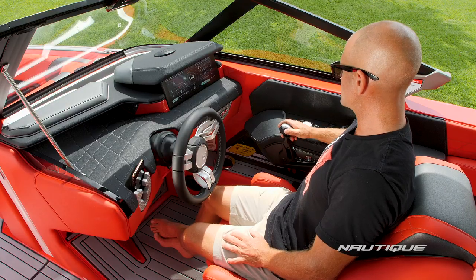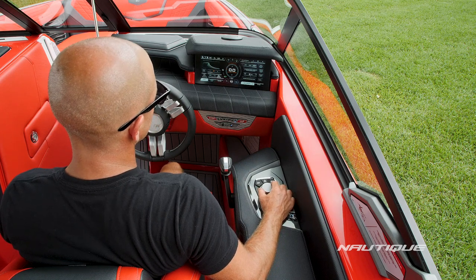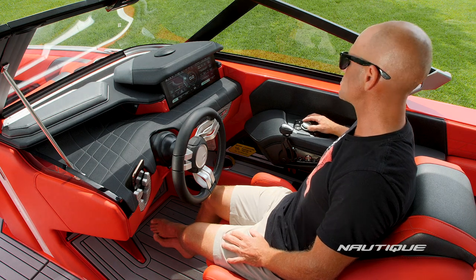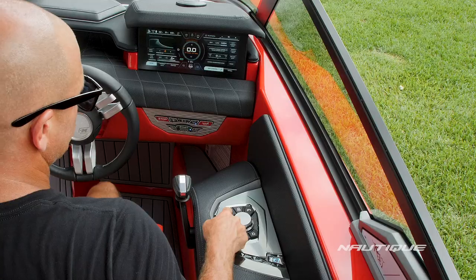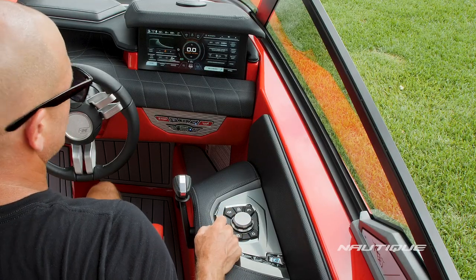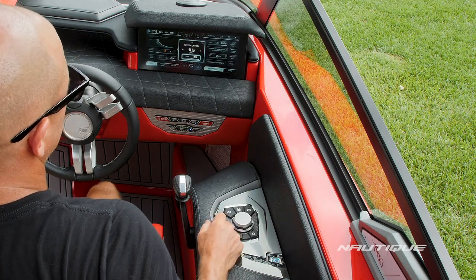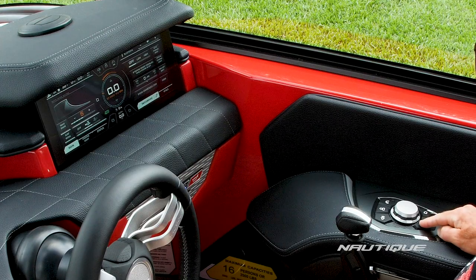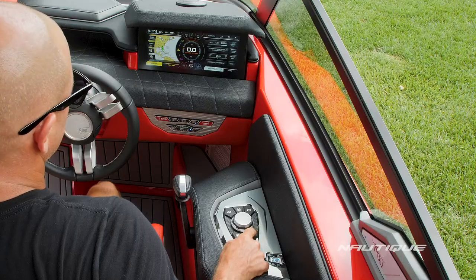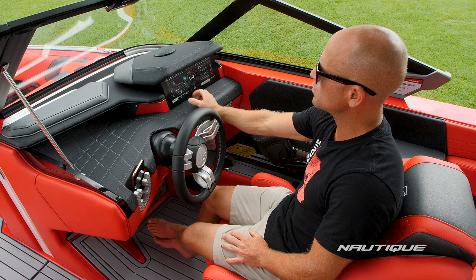Every Nautique comes standard with this nice wide armrest — it really makes it comfortable to position your elbow so your hand goes easily from the throttle over to helm command. Helm command is this really cool rotor encoder that gives you complete control of your Link Panaray touch display. It also has some hot keys for your most commonly used items: things like your stereo, your user presets, your speed control, your next page button so you can access more information within a menu, and of course your home button.